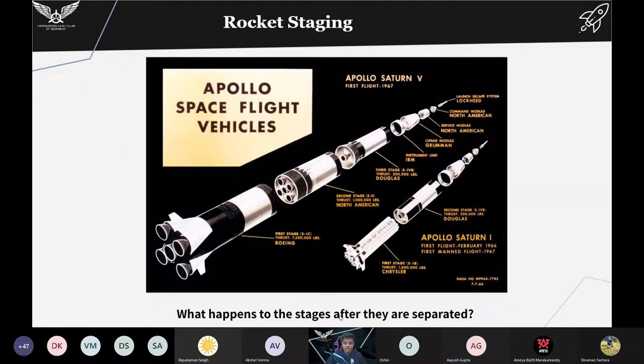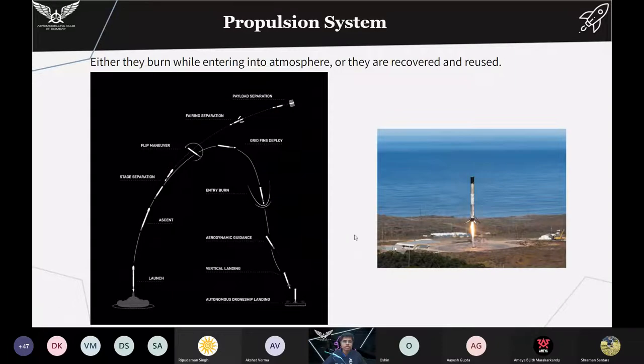So now, what happens to the stage after it is separated? Either it burns while re-entering the atmosphere, or it is recovered and reused. Here is an illustration of an overall rocket flight: you can see the launch, the ascent phase, and then stage separation where the first stage separates from the upper stage. Since the first stage is now of no use, we can recover it by refilling fuel and relaunching it.